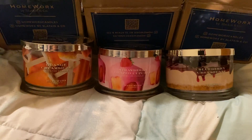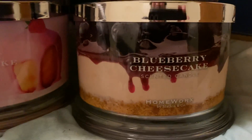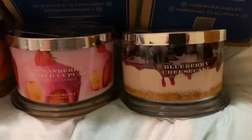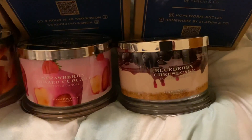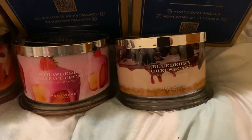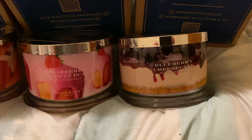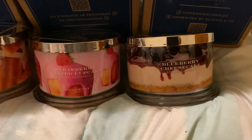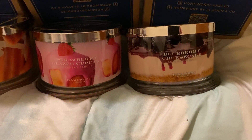The first one is Blueberry Cheesecake — these are the 18-ounce four-wick candles. I can't tell if it's gonna be good or not. You do get blueberry, you get a crust note, and something creamy, so you're getting what it says on the tin. Initial impressions — I don't know how it's gonna be. I can't say I'm loving it, I can't say I don't like it.